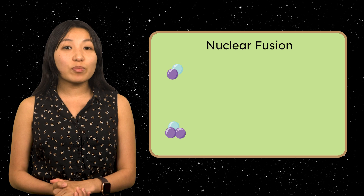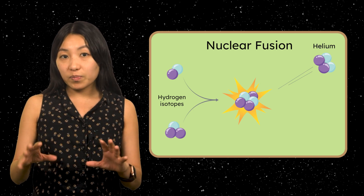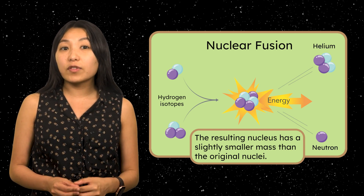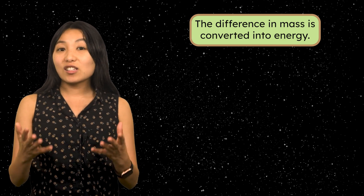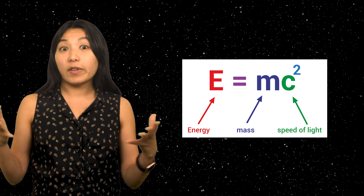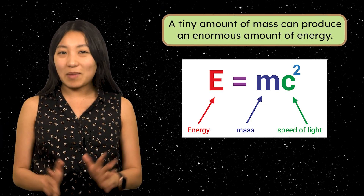Nuclear fusion is a process where two light atomic nuclei combine to form a single heavier, more stable nucleus. This releases energy because the resulting nucleus has a slightly smaller mass than the sum of the original nuclei. The difference in mass is converted into energy, as described by Einstein's famous equation, E equals MC squared. Since C represents the speed of light — a very large number — a tiny amount of mass can produce an enormous amount of energy.